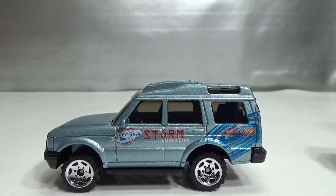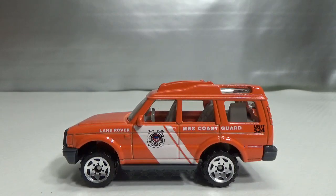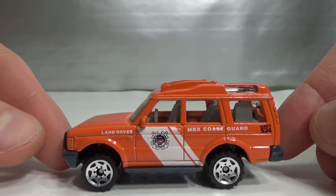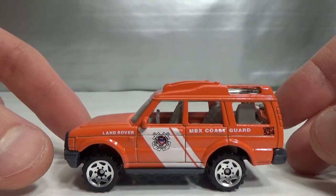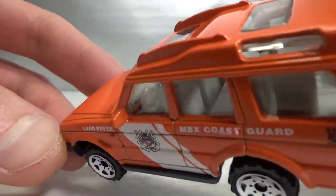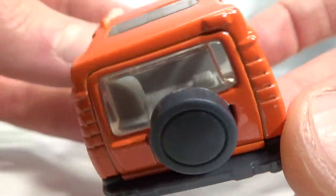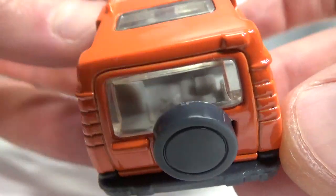The next one I have is the Matchbox version from a 5-pack from 2006 — it was the Ghost Guard 5-pack. This has got a light interior so we can take a look at it closer up. Got some gear in the back.